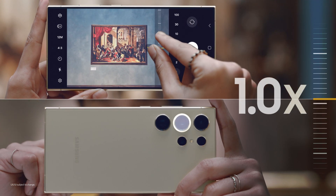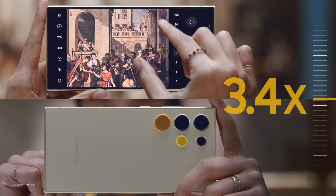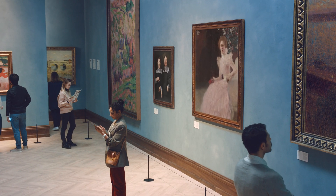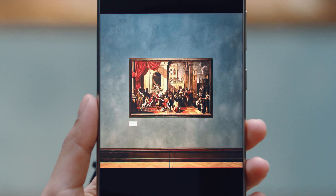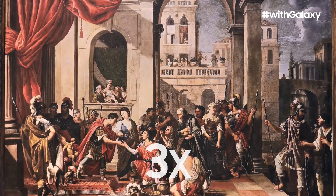When you pinch to zoom on the Galaxy S24 Ultra, it automatically switches between the lenses, so you get incredible quality at every zoom level. And with Samsung's new AI solution, details come to life.